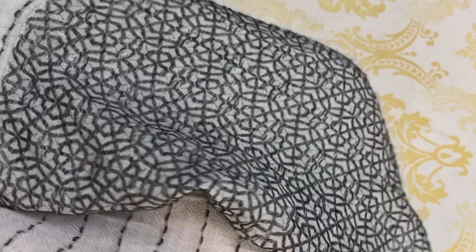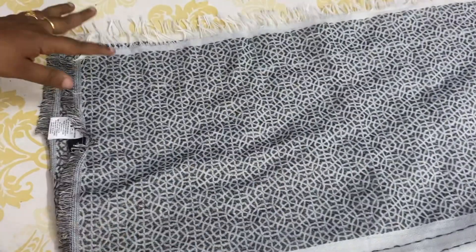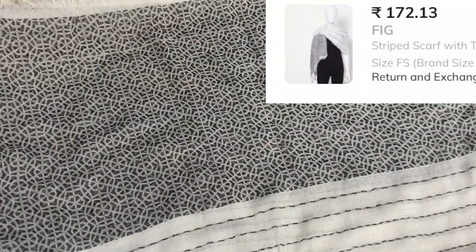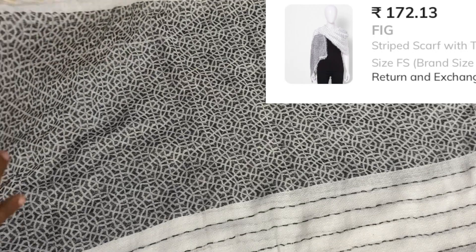We can wear it with salwar, jeans, t-shirt, and short tops. This black and white cotton shawl has an MRP of ₹399 and the offer price is ₹172.